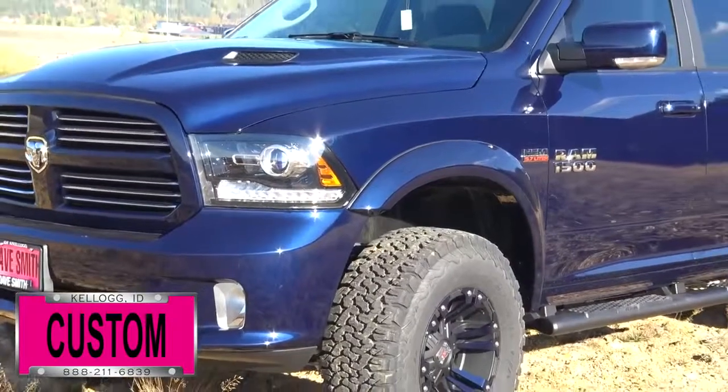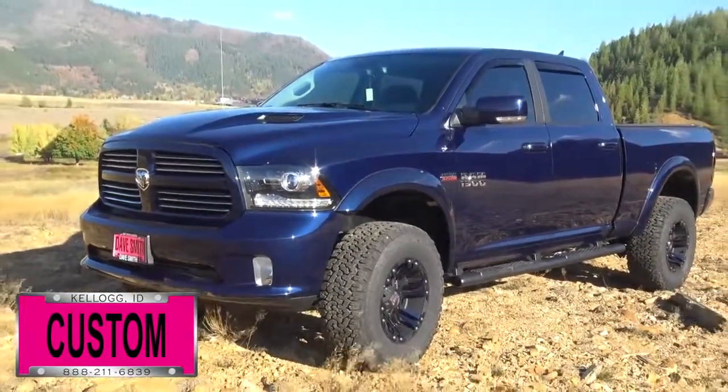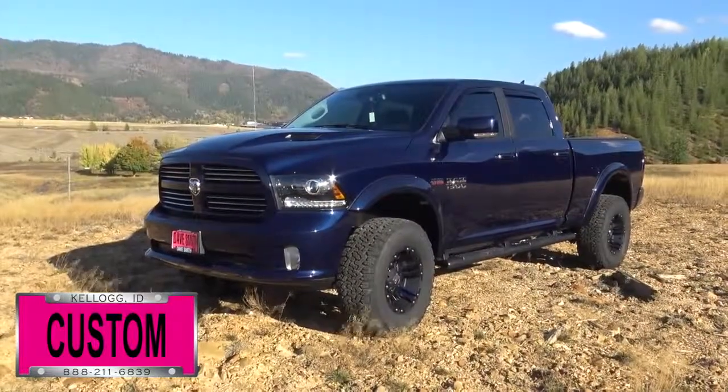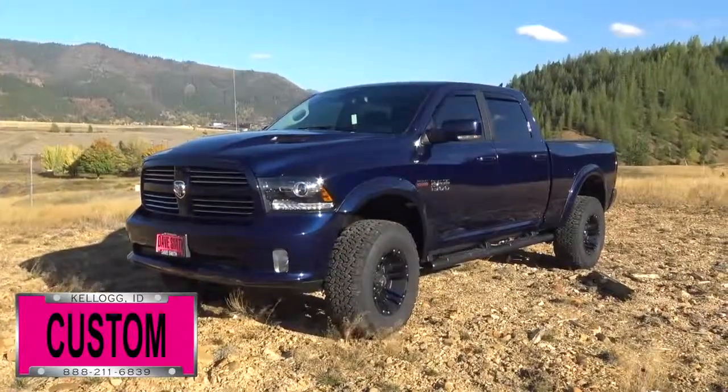Hey guys, I want to give you a quick look and walk around of this 2016 Ram 1500 Sport Crew Cab 4x4 in True Blue Pearl exterior color. Isn't that sharp? This is a good example of what the Dave Smith Customs team can do for your truck.